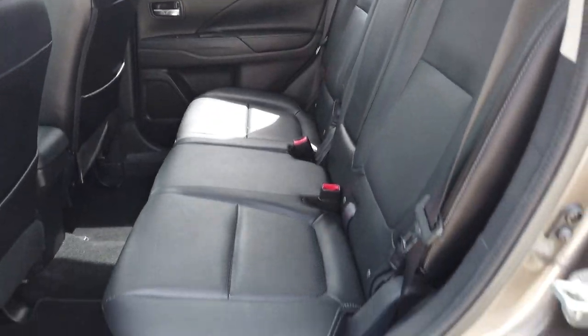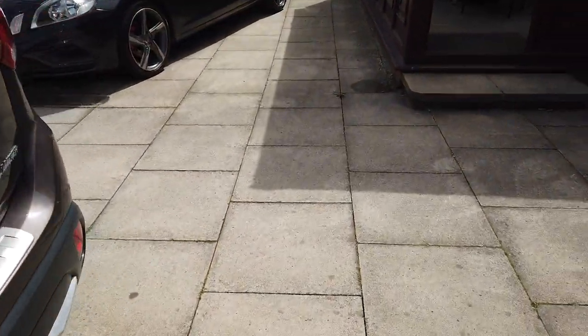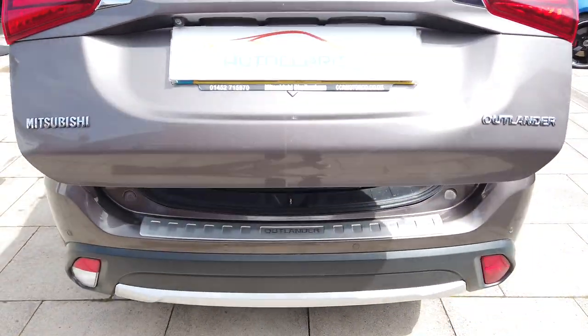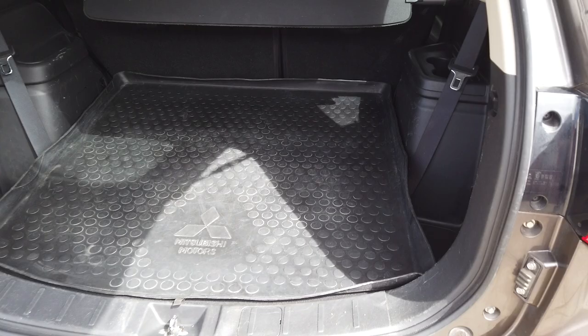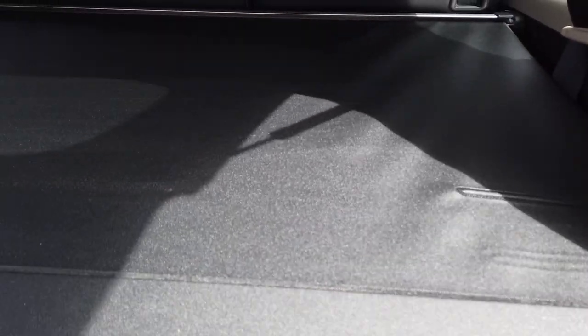It's got the sunroof. In the back, again nice and clean. Car does have a power tailgate. So your seven seats are under the boot floor there — they just pop up. And you do have the tonneau cover there, which is fine.